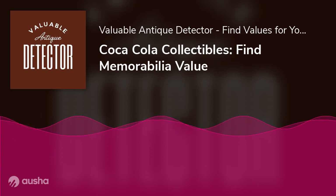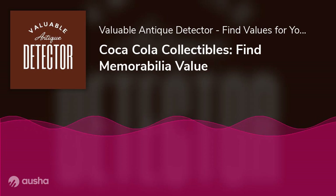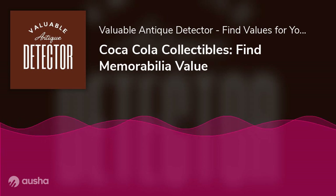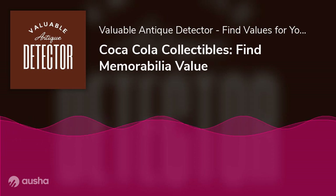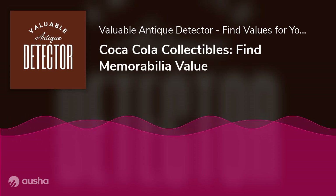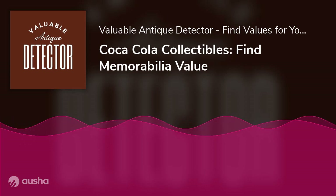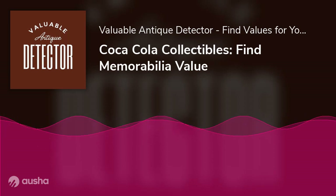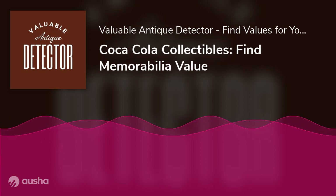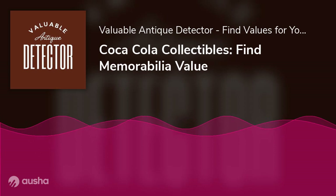Coca-Cola collectibles selling tips: know what you have and research what your items are worth before putting them up for sale. Condition is everything — make sure your items are clean and free of any damage. Be realistic with your prices. When listing items for sale, include clear and accurate photos and descriptions. Be patient — it may take some time to find buyers willing to pay the prices you're asking.